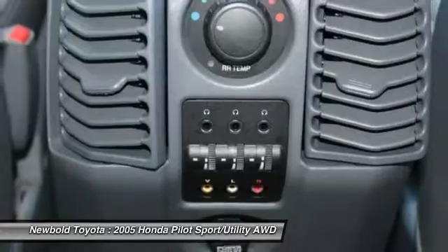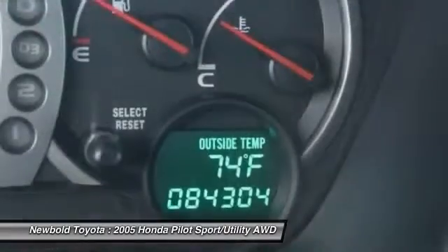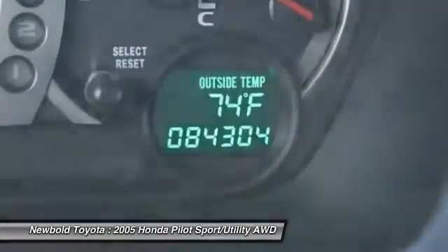Driver airbag. Take this vehicle for a spin and see why so many shoppers are now proud owners.